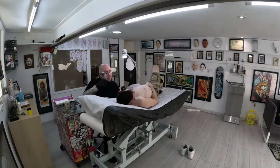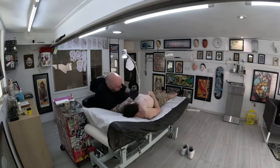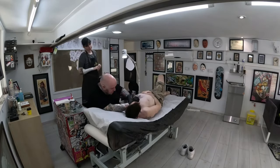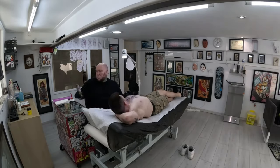Fast forward a few months and the big day arrived. I packed my bags and headed to Sitges, just outside Barcelona, for a two-day marathon tattoo session. Day one kicked off with Shenron's majestic head taking its place on my chest.